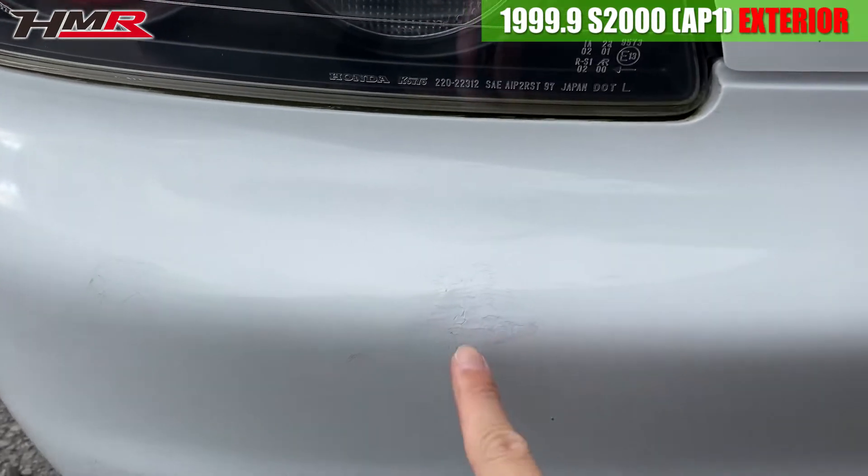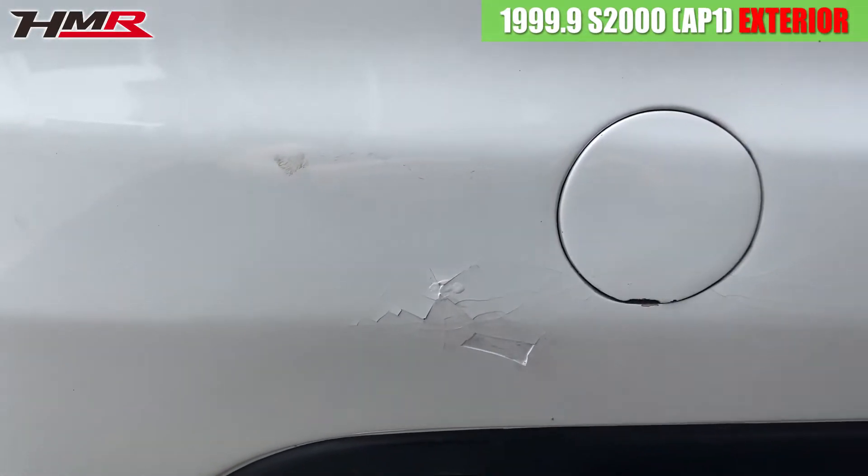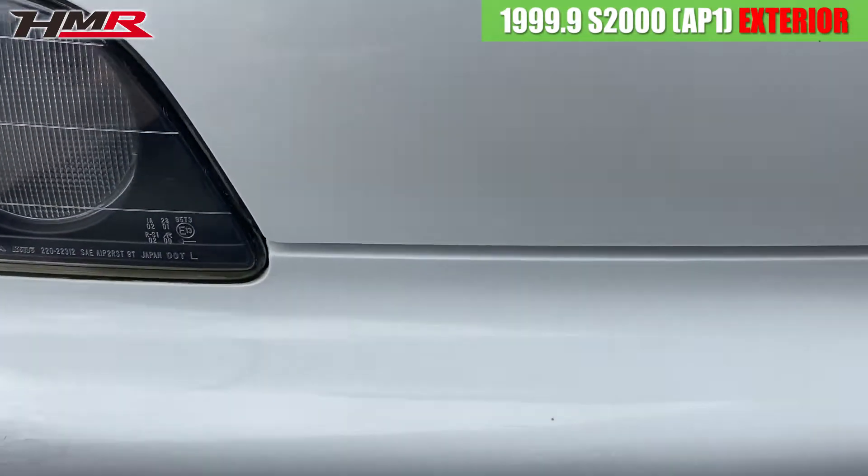ガリキズがちょっと多めですね、この辺り。リアタイヤの溝もまだ残っていますね。そして、リアバンパーです。ちょっと塗装のひびが多めなのと、この辺ぶつけてタッチアップしている感じですね。ここも、ひび割れ＆タッチアップという感じで、ちょっとリアバンパーは傷・ひび割れが多めだなという印象です。